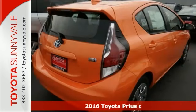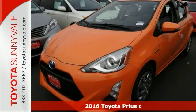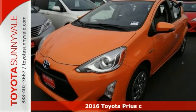Protect our environment and drive on the cutting edge with this 2016 Toyota Prius C. You'll get great gas mileage and the features will impress you as well.